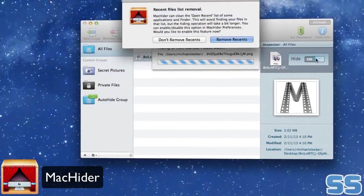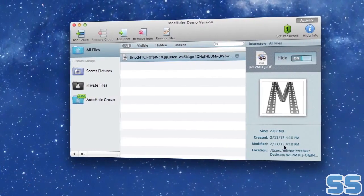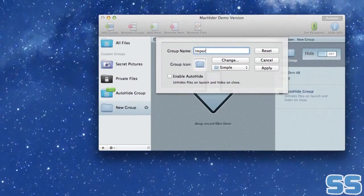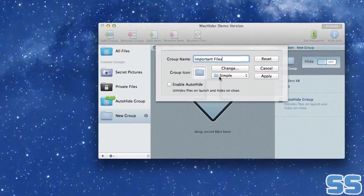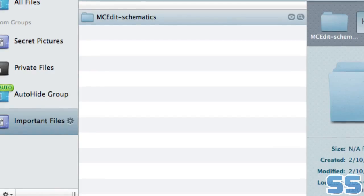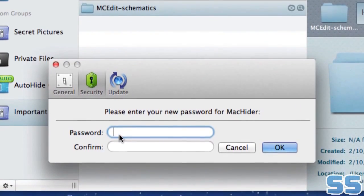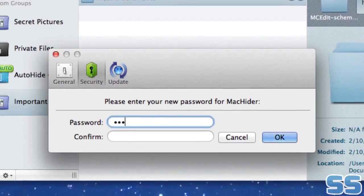MacHider is a simple app that allows you to hide your confidential information from unwanted eyes. With MacHider, you can hide as many files and folders as you want, keeping them secure and safe, especially if you share a computer. You can even password protect your folders without any file modification whatsoever. Once you've set up your private folders, you can organize them into groups, keeping all of your secure items in order so that you can easily access them, but others can't.